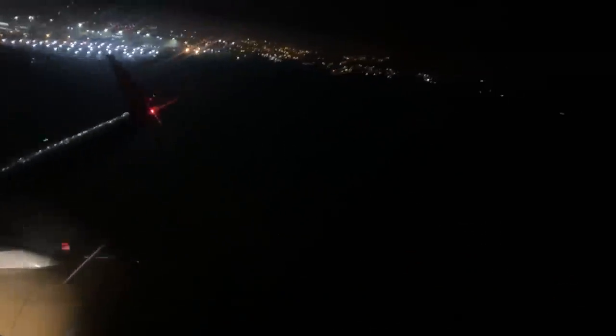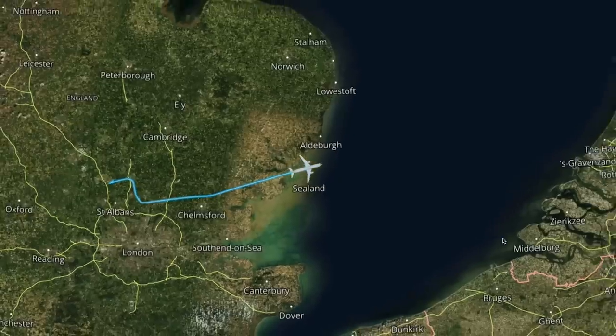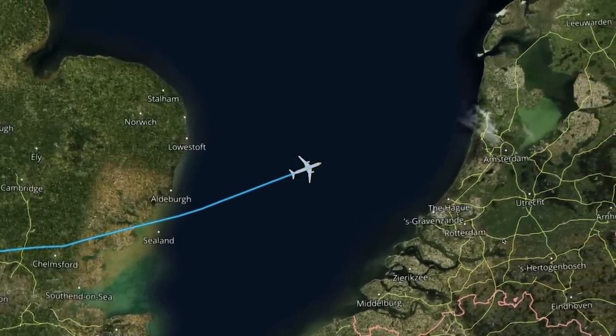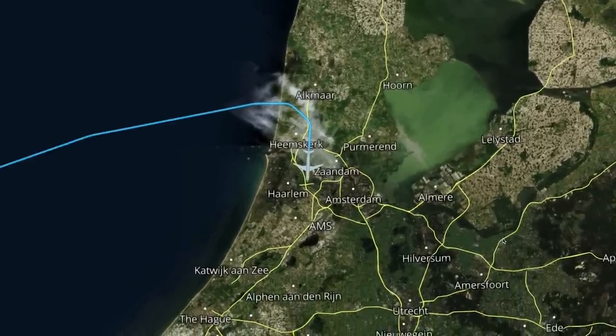We pushed back and began our taxi out, just short of two hours late. Taking a quick look at our route: we took off to the east, heading out over Suffolk towards the North Sea coast. From there we crossed the North Sea into the Netherlands, making an approach to Schiphol's Polderbaan runway, some distance to the west of the airport. Flight time this evening was just 38 minutes at a cruising altitude of 23,000 feet.